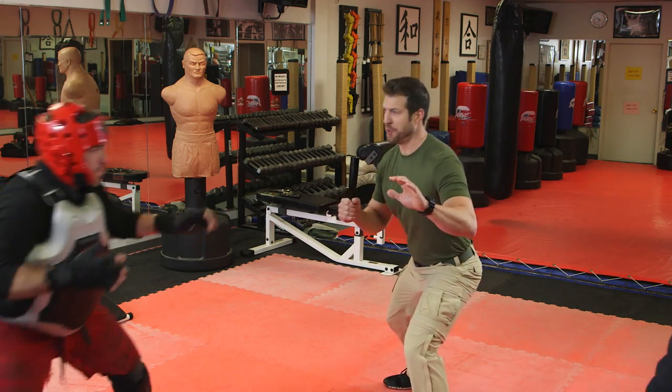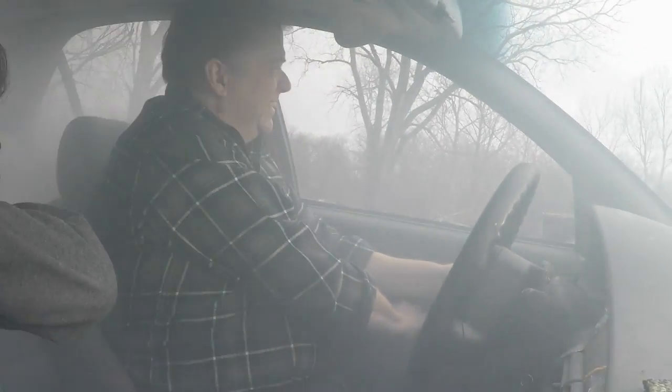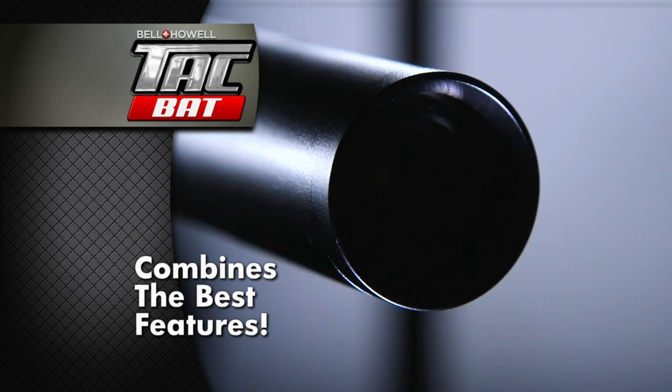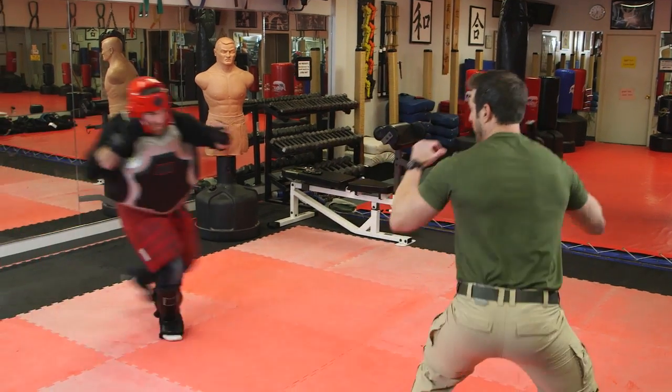These days, everybody has a tactical flashlight, but can your flashlight defend you from attackers? What about help you escape in an emergency? Nick Bolton here with our newest addition to the Bell & Howell tactical series. We call it the Tacbat. The Tacbat combines the best features of our super bright lights, but also has the heft and strength of military grade aluminum alloy for the ultimate in personal protection.